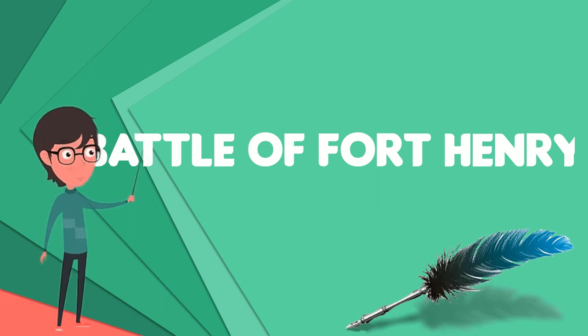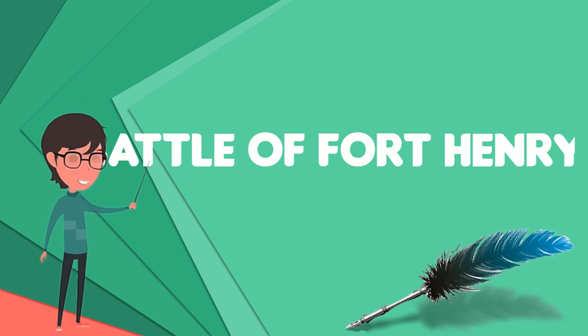The surrender of Fort Henry opened the Tennessee River to Union traffic south of the Alabama border. In the days following, from February 6 through February 12, Union raids used ironclad boats to destroy Confederate shipping and railroad bridges along the river. On February 12, Grant's army proceeded overland 12 miles to engage with Confederate troops in the Battle of Fort Donelson.